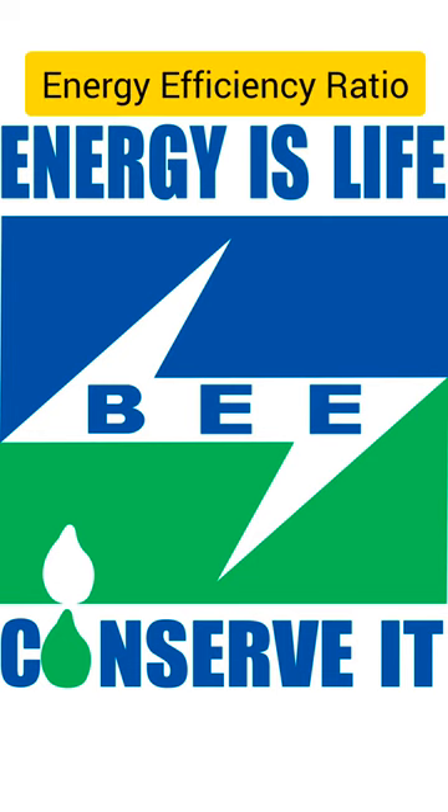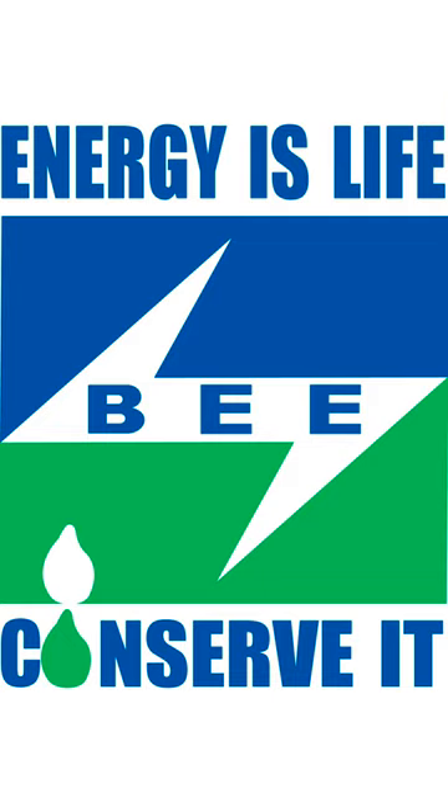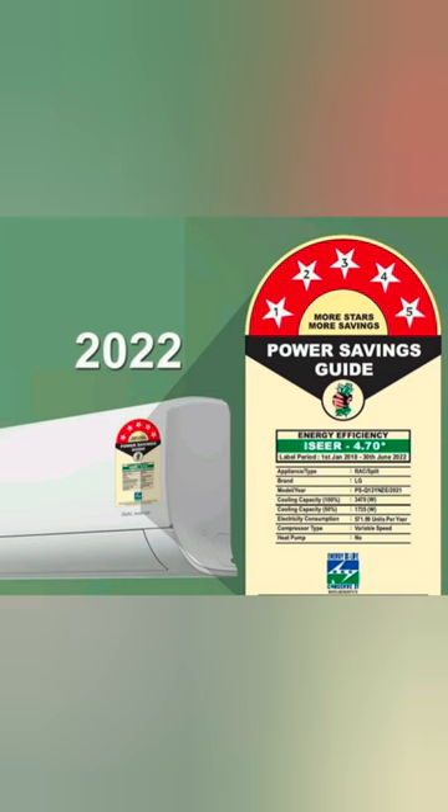Energy efficiency ratio. Star rating is a system initiated by BEE, i.e., Bureau of Energy Efficiency India, to determine the energy efficiency of an electronic product for house use, like window and split air conditioners and other appliances.